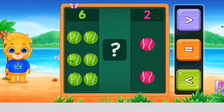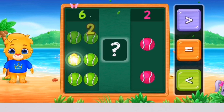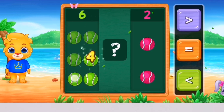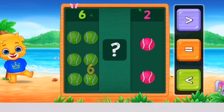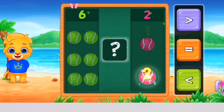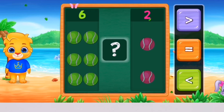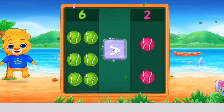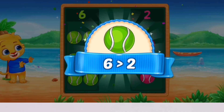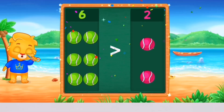Balls! 1, 2, 3, 4, 5, 6 — 1, 2, 3. Greater than! Woohoo! 6 is greater than 3! Hooray!